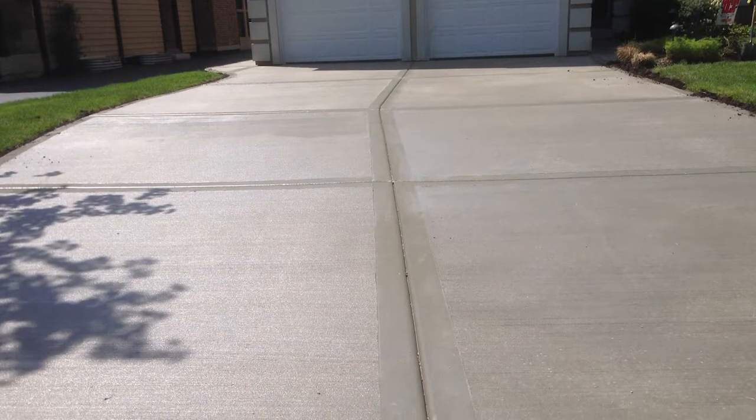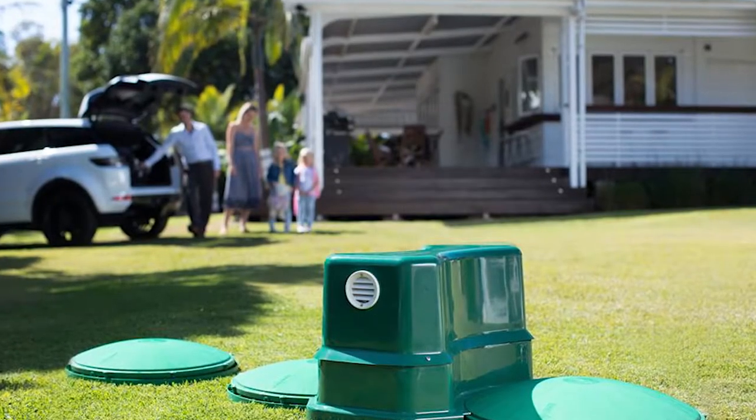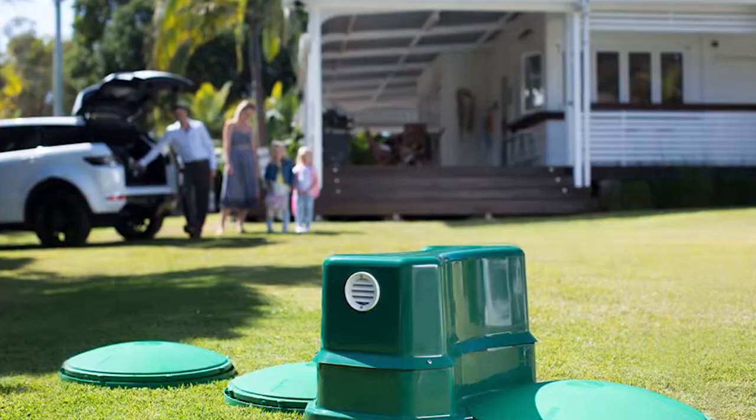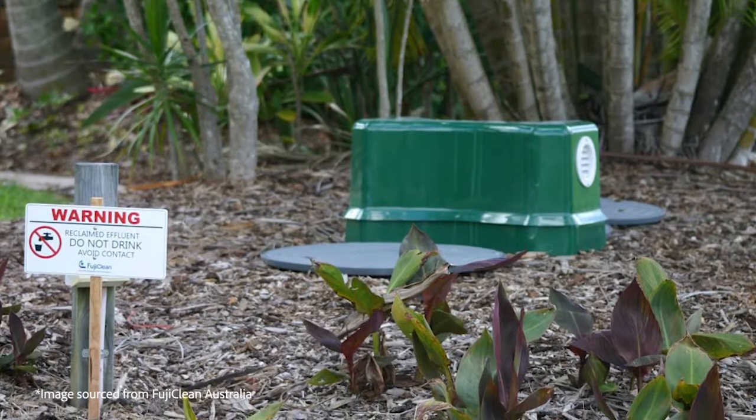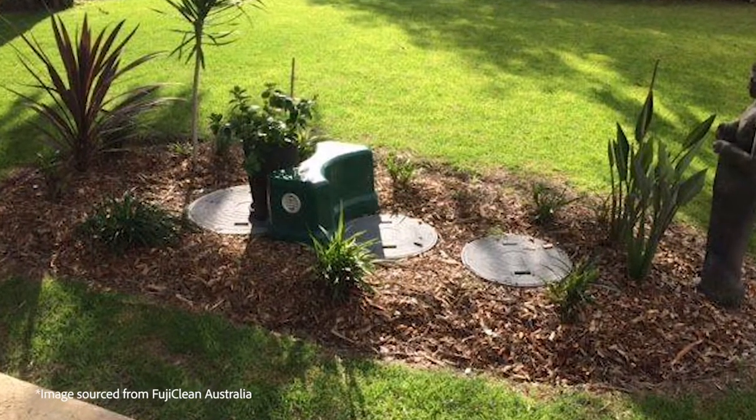Don't construct any driveways, buildings or paved areas over the system. Not only could this result in access issues, but you could also run the risk of damaging your expensive system. Avoid parking or driving over your system. And if you have livestock, keep them away from your irrigation absorption areas. Make sure not to plant any trees or shrubs too close to your irrigation field, as the roots can grow into your system and clog it up.